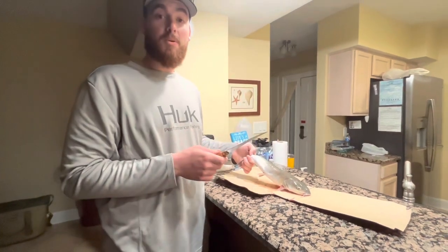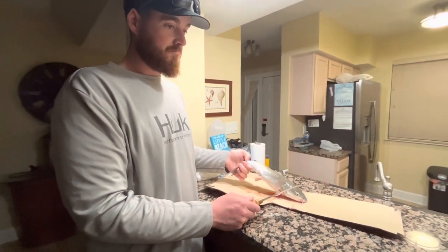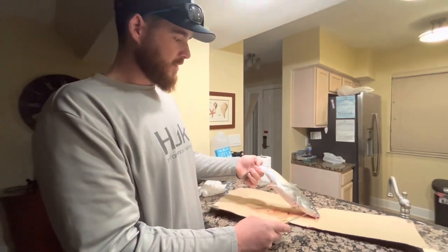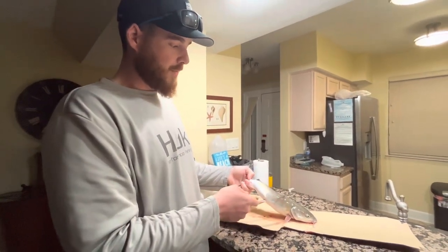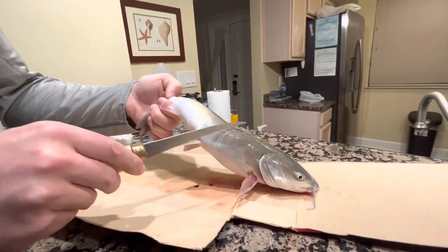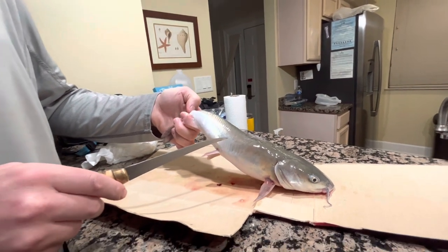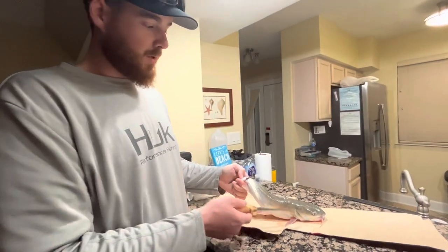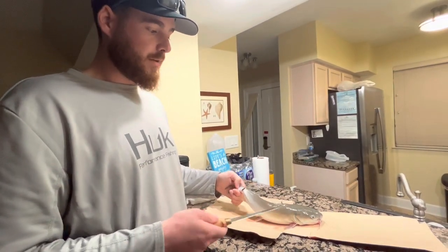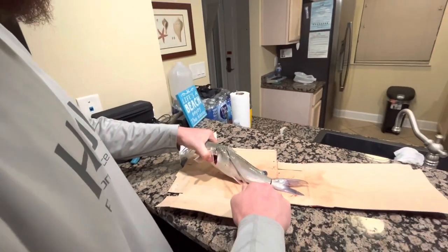Tonight Kenny did catch a pompano, but it was undersized. We caught probably 15 of these hardhead catfish. We're going to fillet them — we bled them, cut that top fin off for safety. Those top fin points are pretty sharp. We cut the gills and sliced the tails to get as much blood out of them as we can, quality-wise. We'll see.